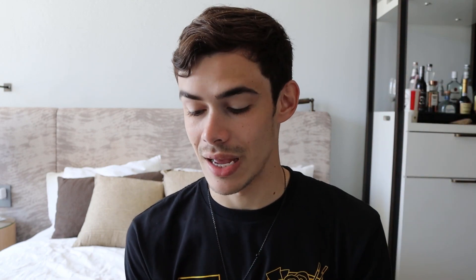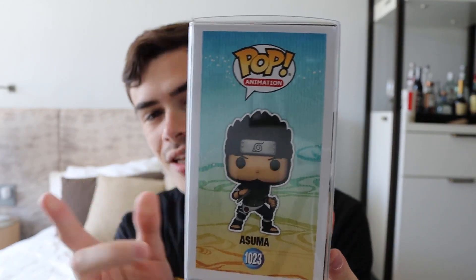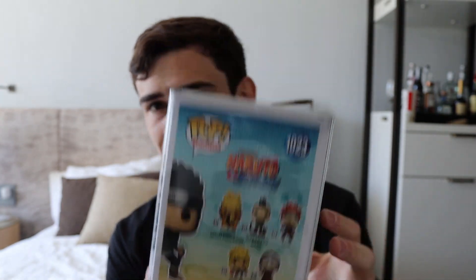A little disappointing that they didn't give him the cigarette in his mouth. But at this point in the show I believe he didn't have one — he stopped smoking. I think it would have been a really cool addition even if it wasn't accurate to this point in the show, because it's kind of his signature look. He does have the 3D box art as well, as he is part of the last wave of Naruto Pops.